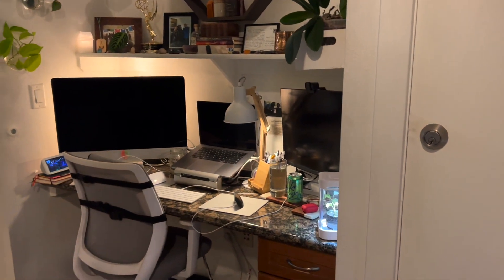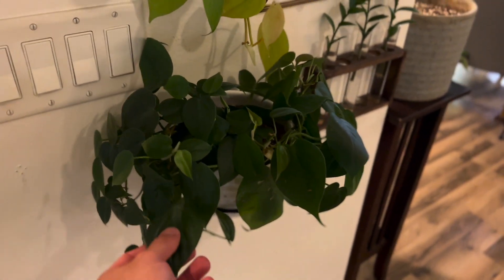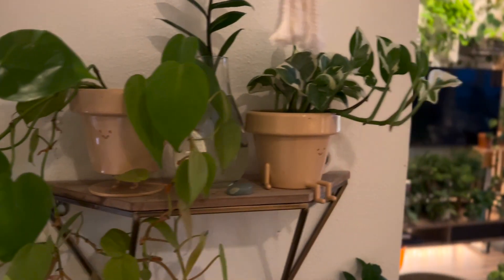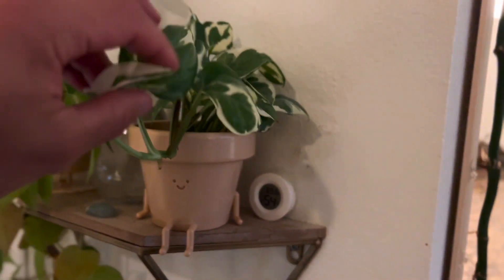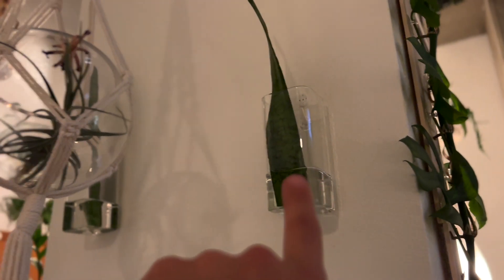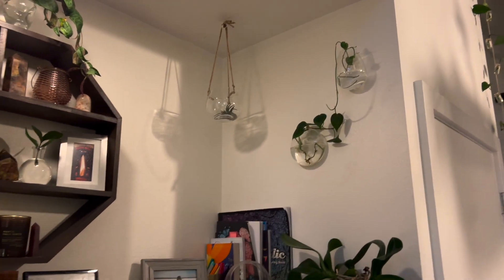I work from home, and this is my workspace. Behind me, where I work, I have regular heartleaf philodendron, and I've also grown these from cuttings — lemon lime philodendron in cute little pots with smiley faces. There's a pothos N'Joy, an epipremnum, a ZZ plant water-propagating behind there, an air plant, and two snake plants being water-propagated that came from that snake plant over there.